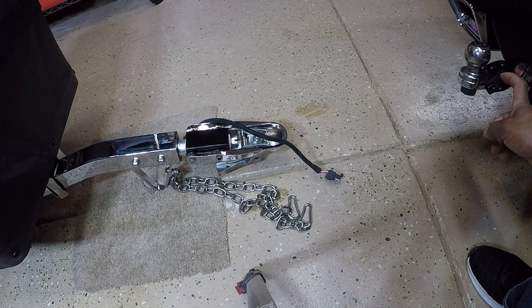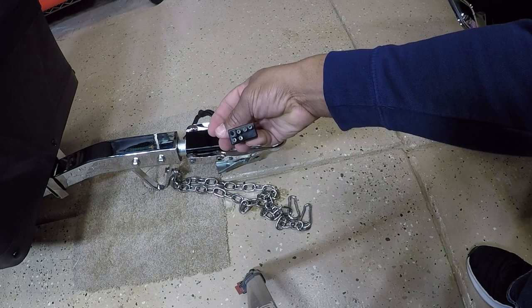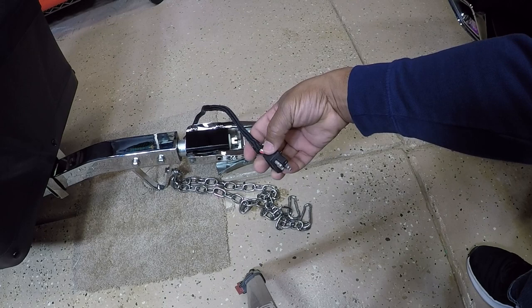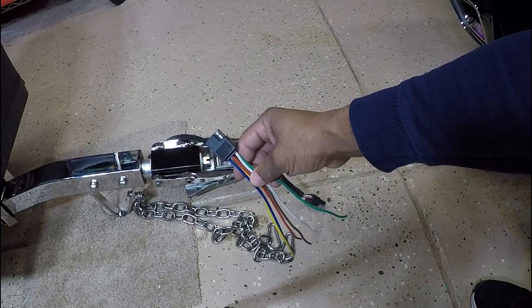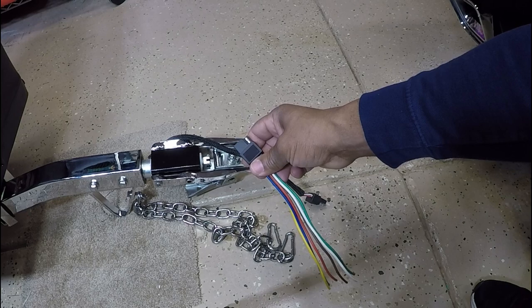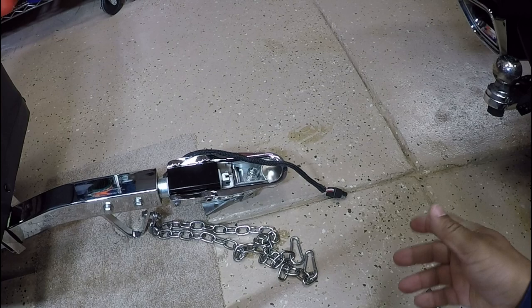The connector that I have on my Gold Wing is a six-pin square. The connector that's on this Escapade trailer looks like a rectangle — it's six pins, and I'm sure one is an accessory. I need to take this connector off and I'm going to be installing a six-pin square so I can connect it to the Gold Wing. Stay tuned and I'm going to show you how I install the six-pin square on my new Escapade trailer.